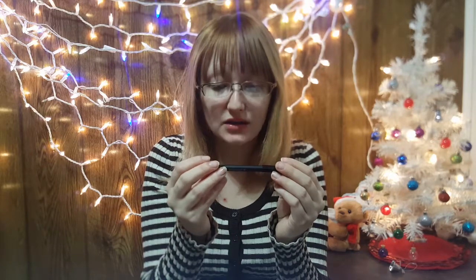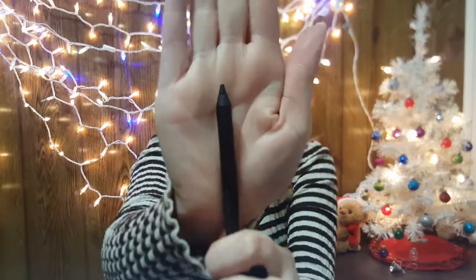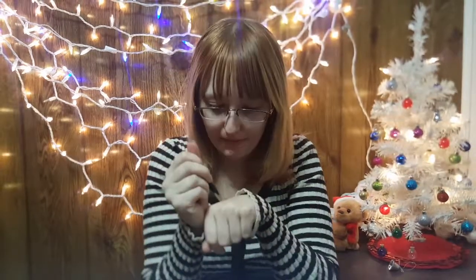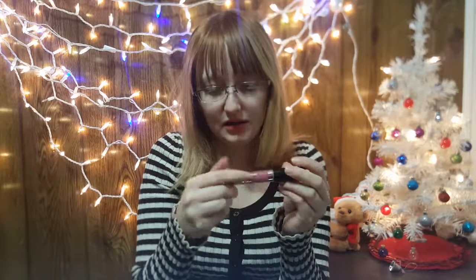And then we have Smashbox Always On Gel Eyeliner in Fishnet. Oh, the nice crispness of a new liner — let's give this a little swatch. You barely have to touch that at all. If it's as long-lasting as the Urban Decay 24/7, then Urban Decay might have a run for its money, because that one is freaking smooth.